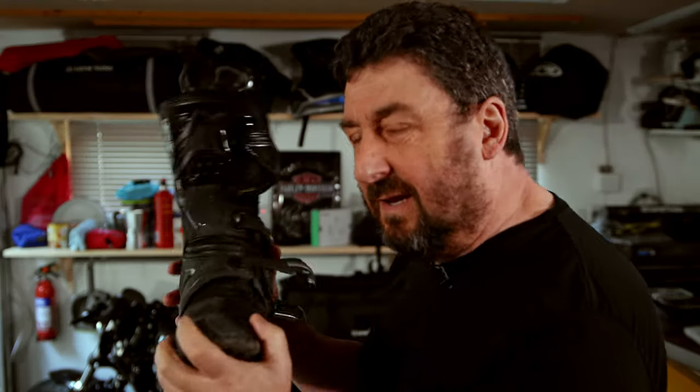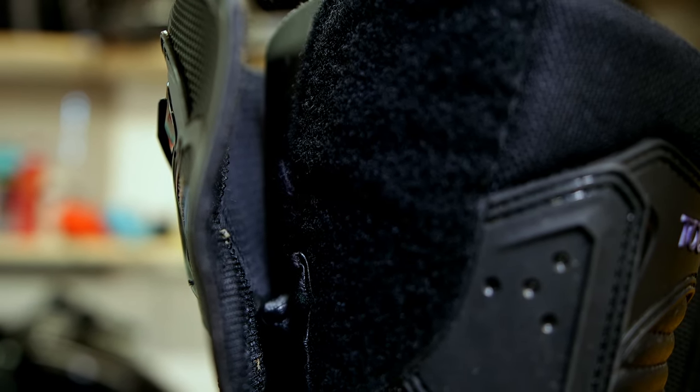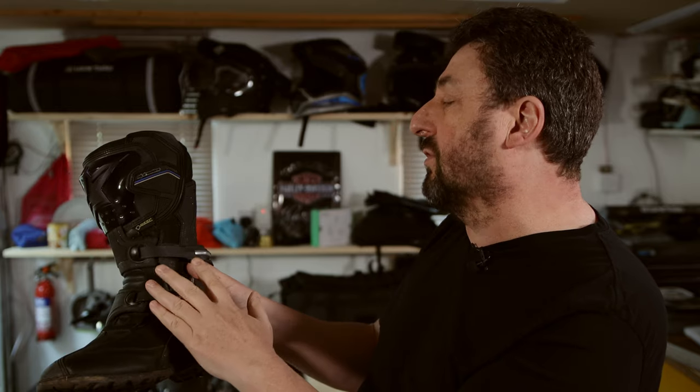The only little niggle I have is that after two years, the Velcro here on the top section is becoming a bit loose. So if I had a choice, I would go for a three-buckle boot — but that's just my personal experience. The good news is, even the Gore-Tex has lasted over two years in heavy use, and that's something to consider.